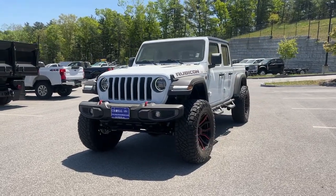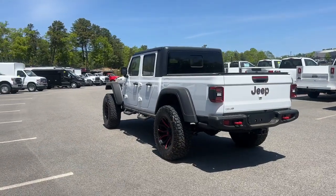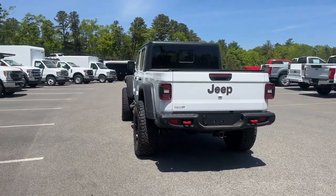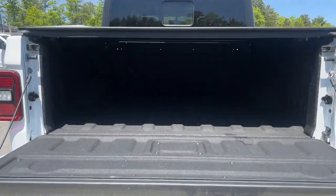Take a moment to check out the 2020 Jeep Gladiator. This vehicle is an outstanding buy with fewer than 10,000 miles on the odometer. This unapologetically rugged Gladiator is the ultimate trail partner.